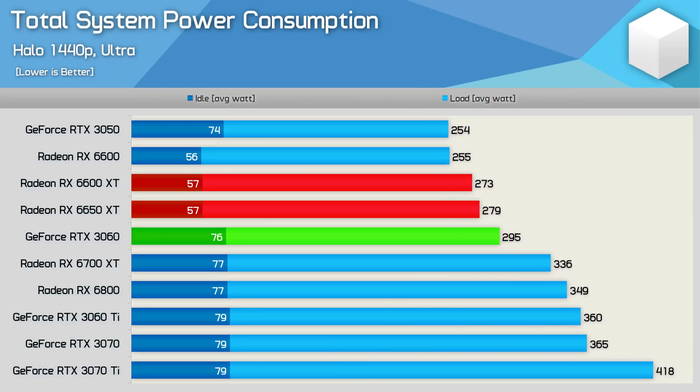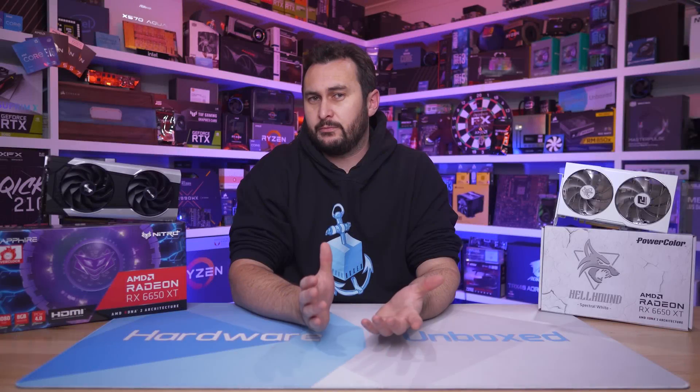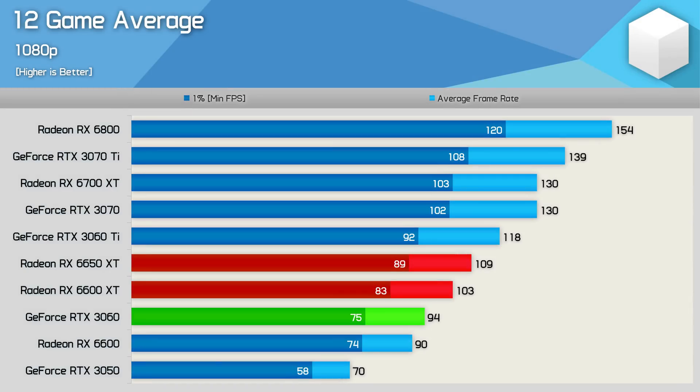When it comes to power consumption, the 6650 XT is quite efficient, only increasing total system usage by 2% from the 6600 XT, and power usage was 5% less than the RTX 3060. At 1080p, the 6650 XT was on average 6% faster than the 6600 XT — pretty well exactly what I expected based on the specs. Given the MSRP has also increased by 5%, getting 6% more performance on average makes this somewhat of a pointless release in my opinion.